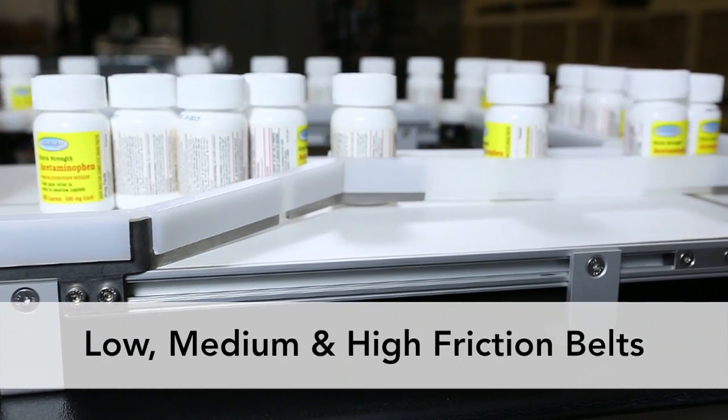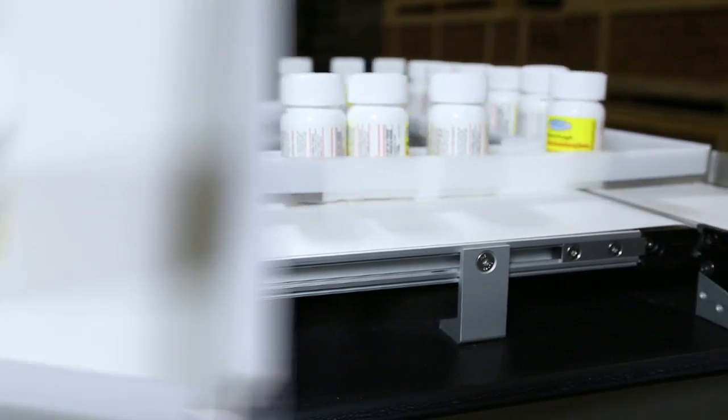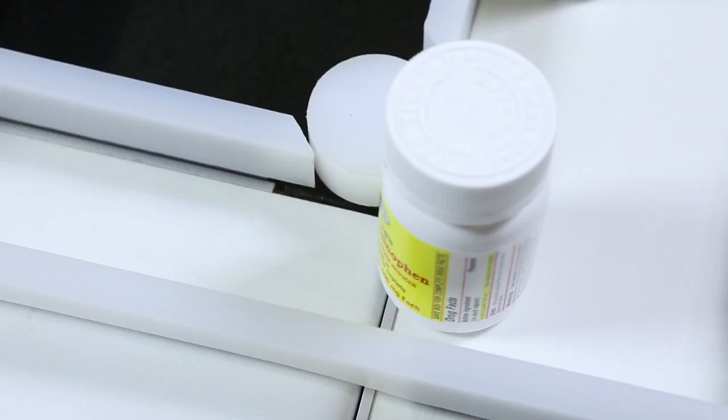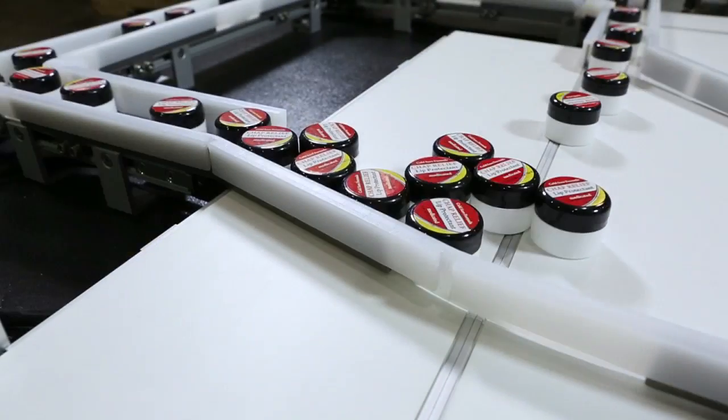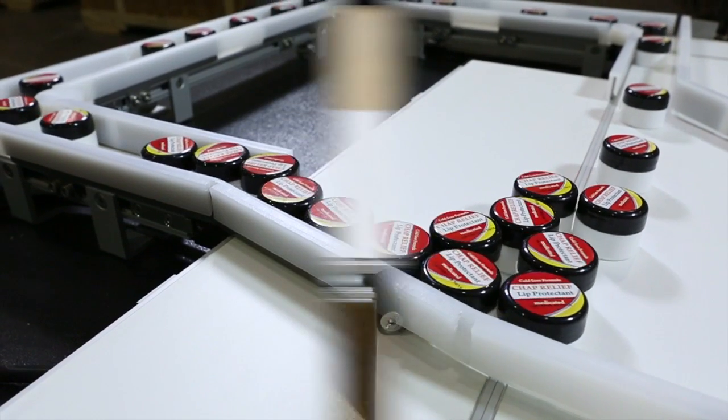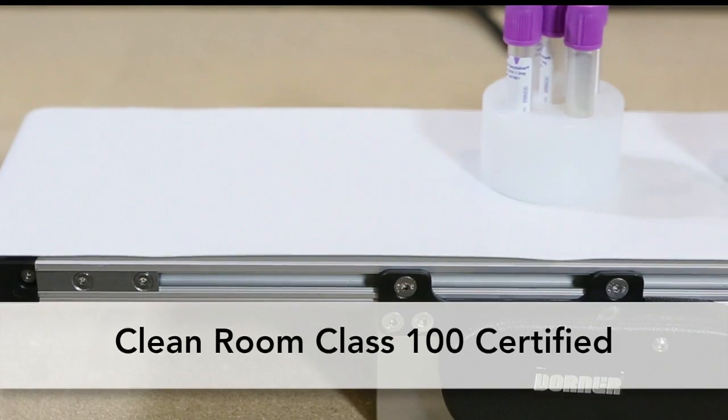The two-half design allows for fast belt changes. The belt is available in low, medium, or high friction and is tracked continuously with the unique frame design, cams, and pinch drive for consistent performance.